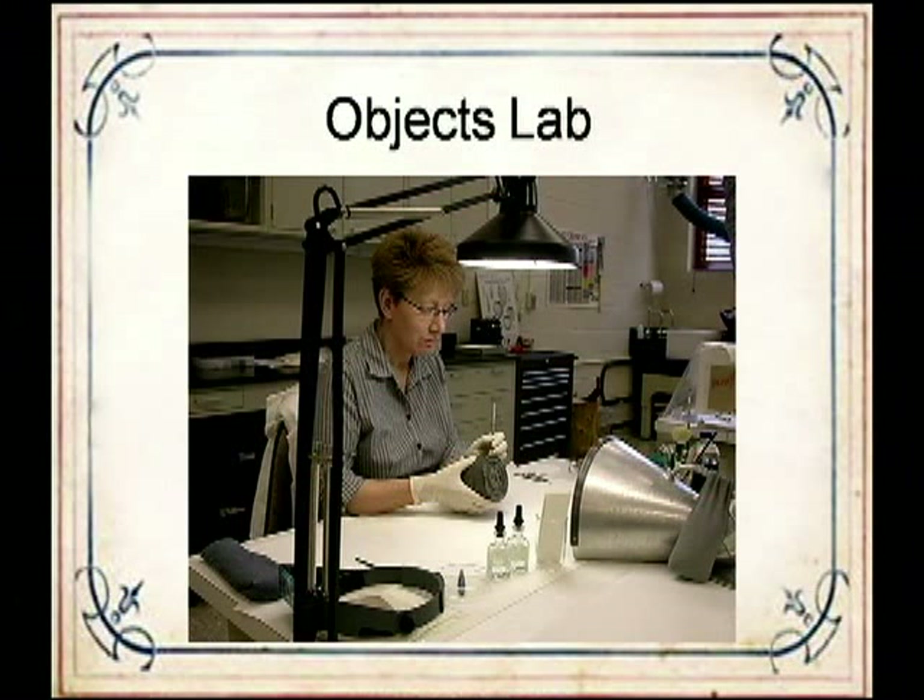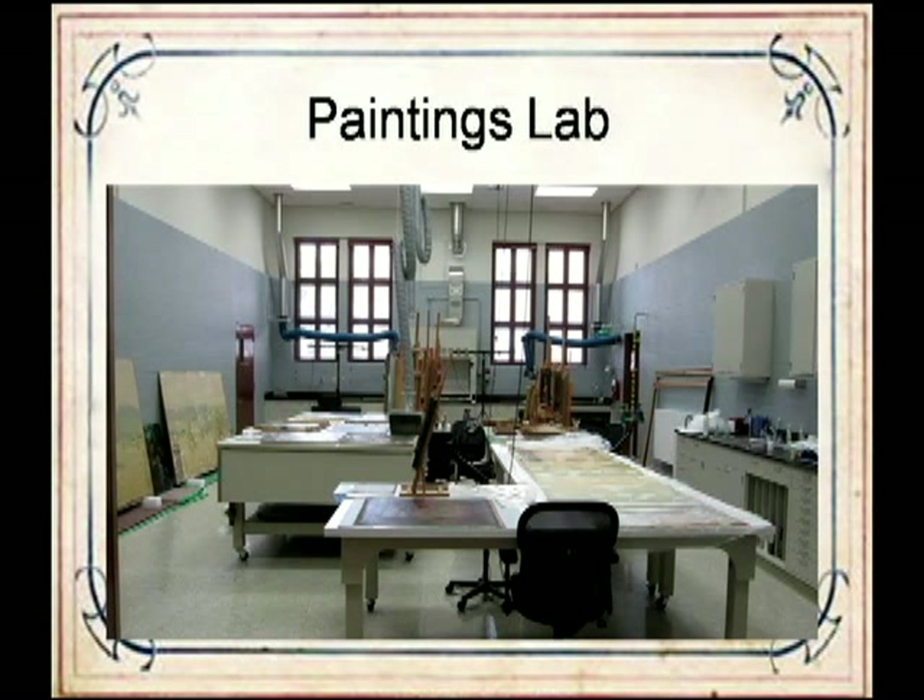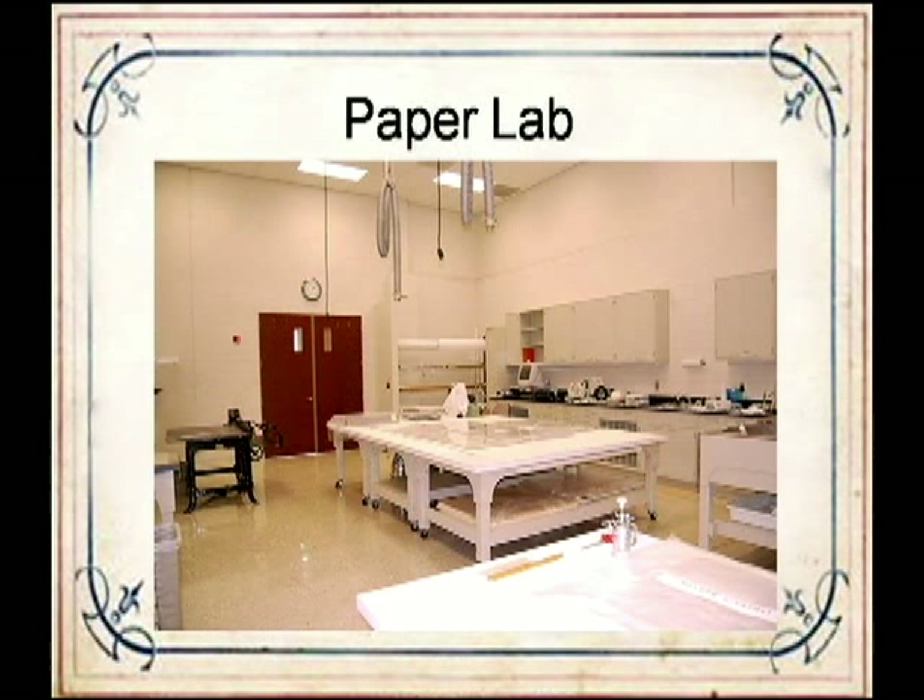The Ford Center is a fully functioning objects lab treating anything that does not fall under paper, painting, or textile. The objects lab is run by Deborah Long, the head objects conservator. Objects conservators are the generalists of conservation—they must know a little about everything, including other conservation disciplines, as an object can be made of many materials at once. In October 2008, the painting lab opened with Kenneth Bay as head paintings conservator, who can treat paintings on canvas, wood panel, or wall murals. The center also has a paper lab, though currently between paper conservators.